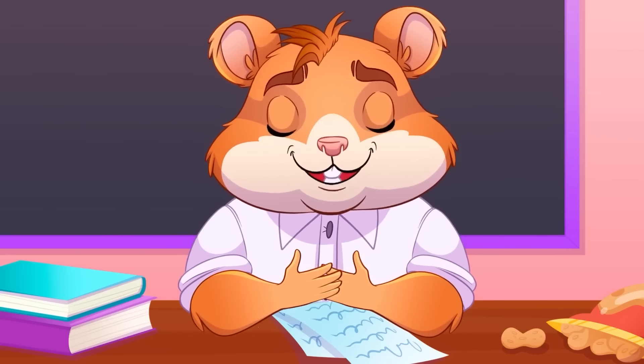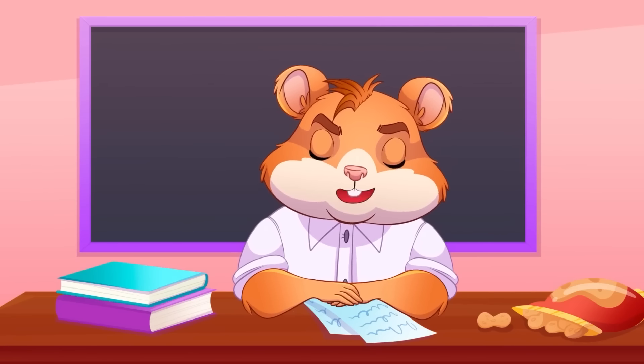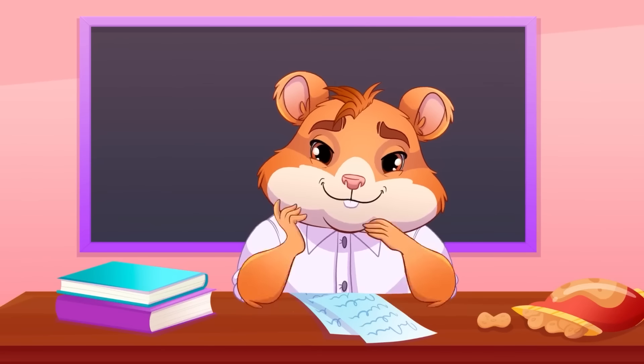Heya Hamsters! Welcome to another episode of the Hamster Academy! Today we are going to talk about one of the most innovative blockchain platforms, the Open Network, also known as TON.